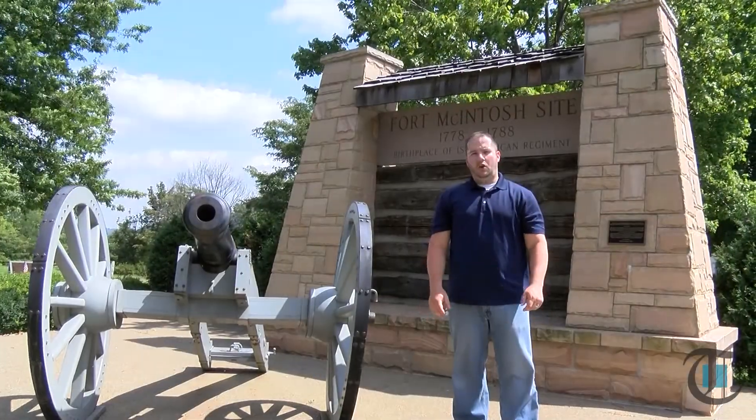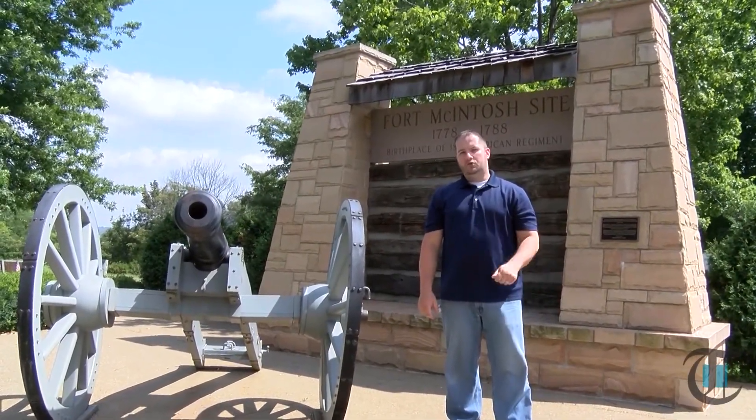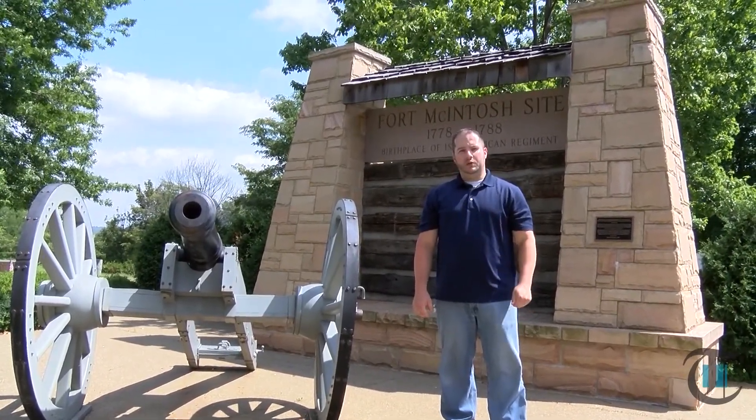Today, Fort McIntosh is one of the most cherished historical locations in Beaver County. Added to the National Register of Historic Places in 1975, it is now protected due to its significance to American history.